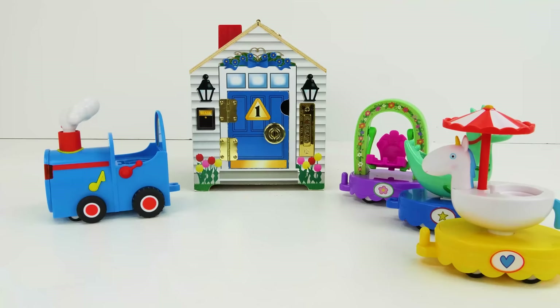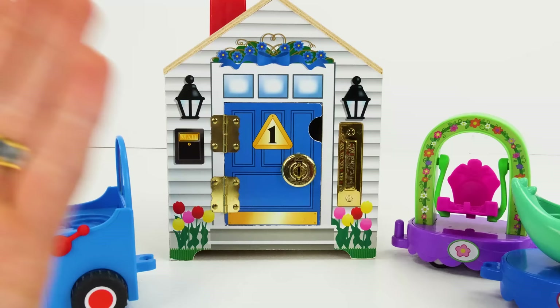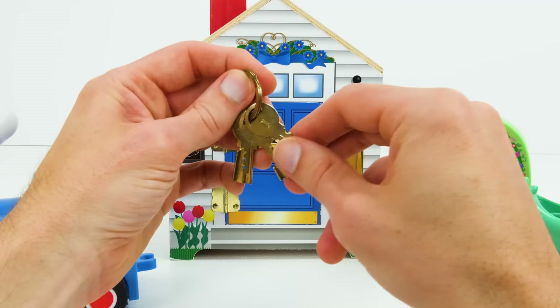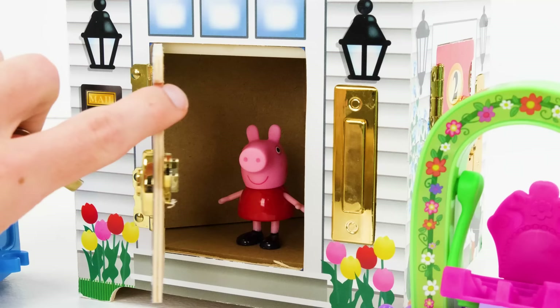But first we're going to need passengers for our train, and I think they just might be in this house. I wonder who's behind this blue door with the number one on it. Let's start by ringing the doorbell. And now we can use our number one key to unlock the door. We'll just put it in the keyhole, give it a turn, and now the door's unlocked. And look at that — it's Peppa!